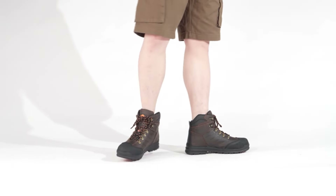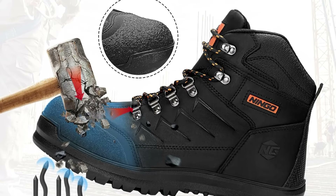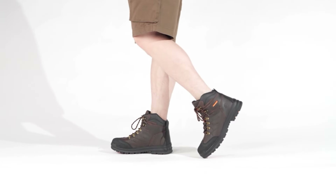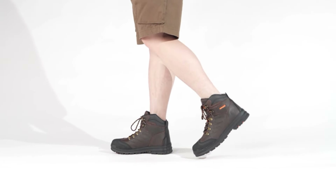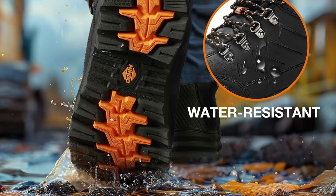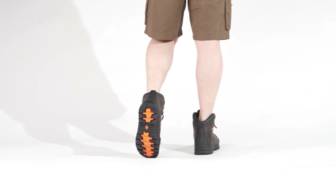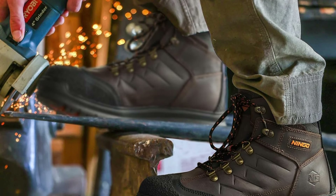Larmern Boots are built to offer both protection and versatility. The robust construction withstands daily wear and tear, making them a reliable choice for outdoor enthusiasts and professionals alike. Elevate your performance and safety with these waterproof hiking boots, which combine the ruggedness needed for intense outdoor activities with the style and comfort desired for daily wear. Be ready for any adventure with Larmern.